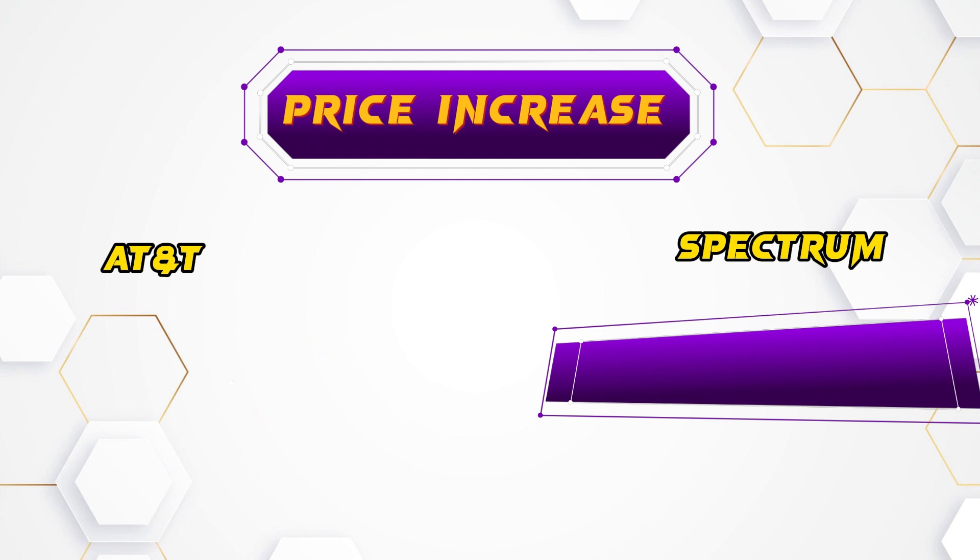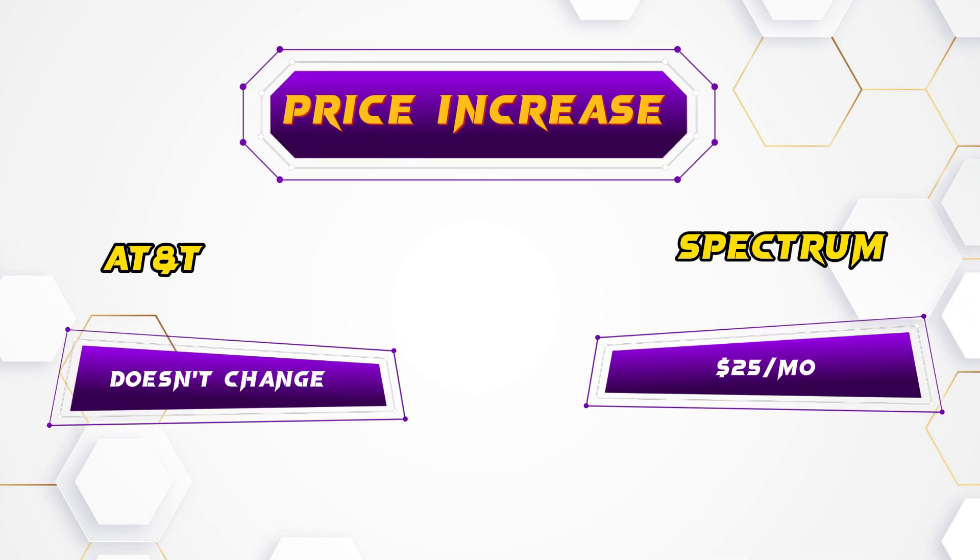Price increases: Spectrum's plans increase by $25 per month after the first year, while AT&T plans are designed to avoid regular price hikes.